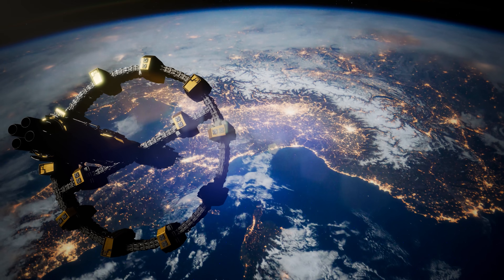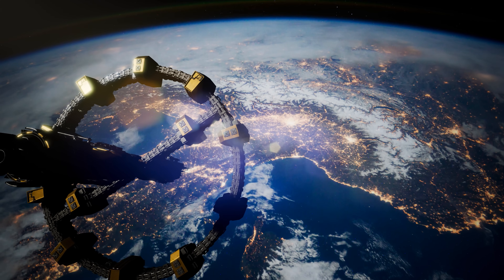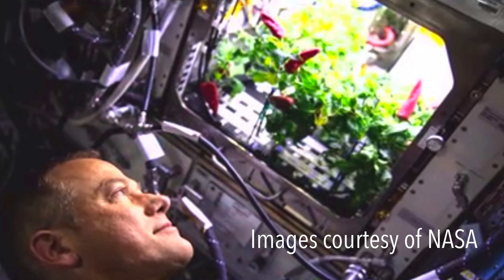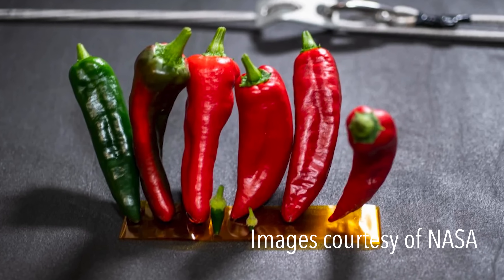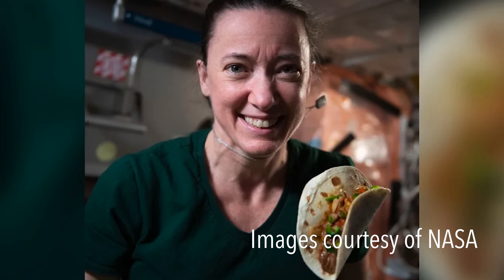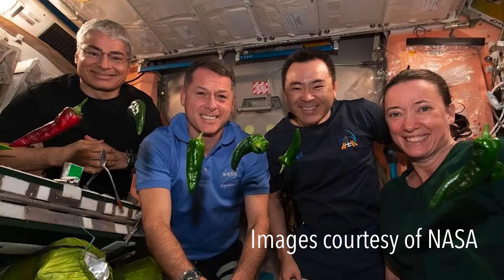And so the seeds were put on a SpaceX rocket and launched to the International Space Station, where over the course of 137 days, astronauts successfully grew and harvested both green and red New Mexico chili.